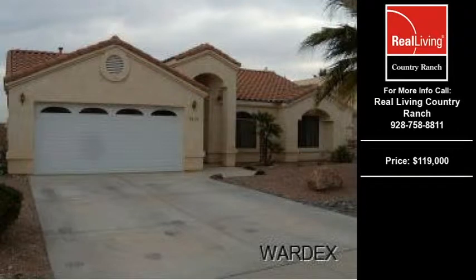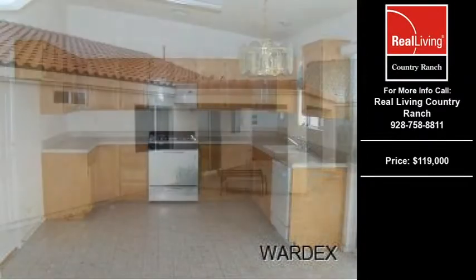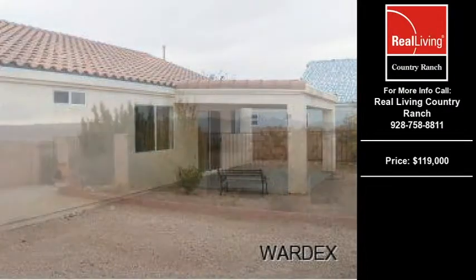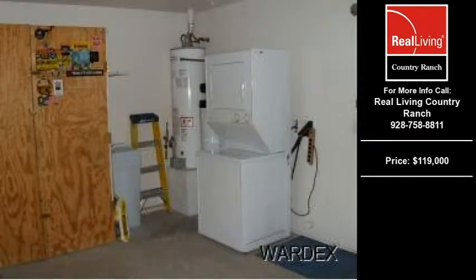Welcome to another property listing from the premier agents of Real Living Country Wrench. This three-bedroom and two full-bath home was built in 1998. This home is approximately 1233 square feet and is situated on a 0.14 acre property. For more information on this and other residential properties for sale in this area, contact the listing agent whose phone number is on the right.